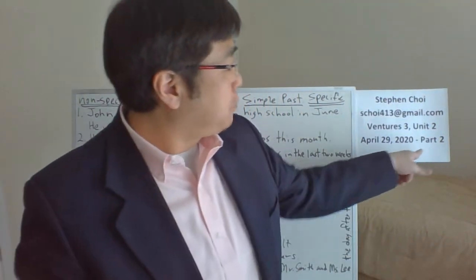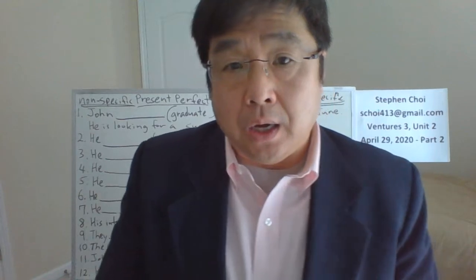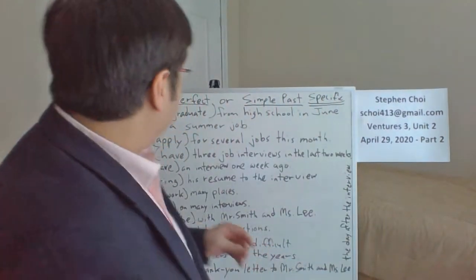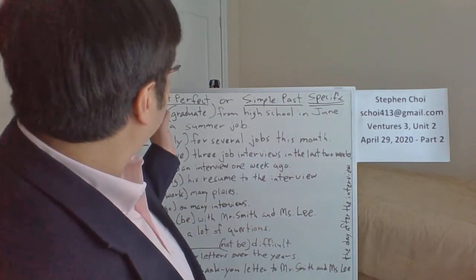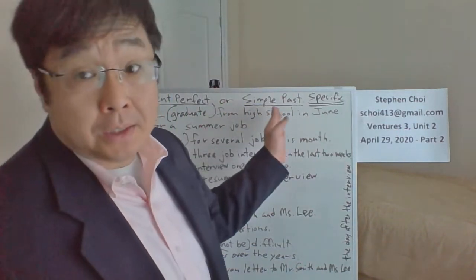Hi everyone, I'm back. This is video number two, part two, for Wednesday, April 29th. Today, I want to talk about present perfect tense and simple past.